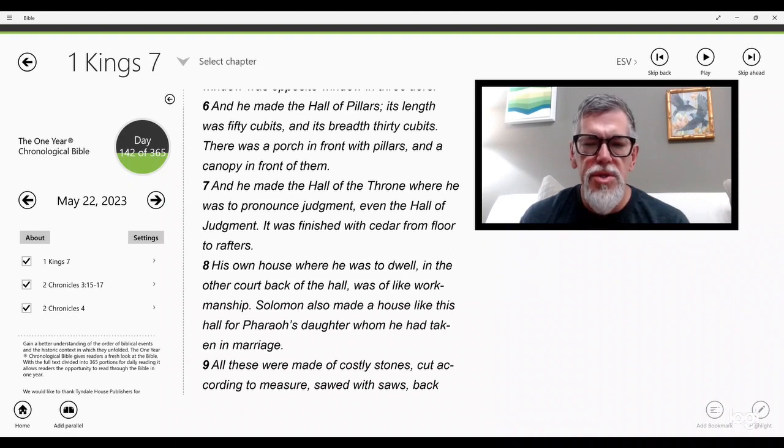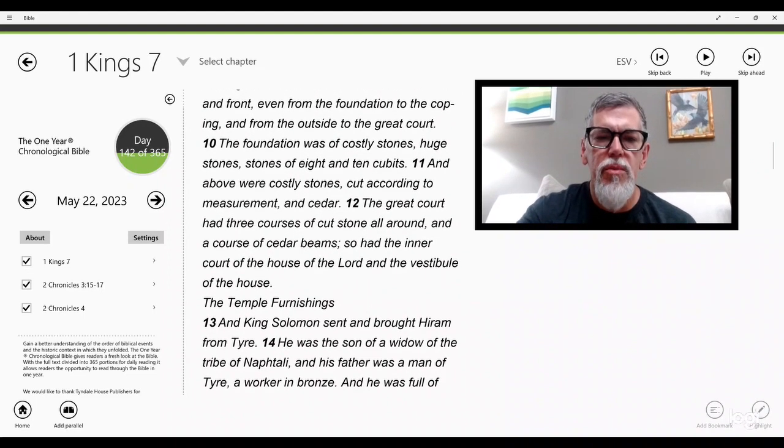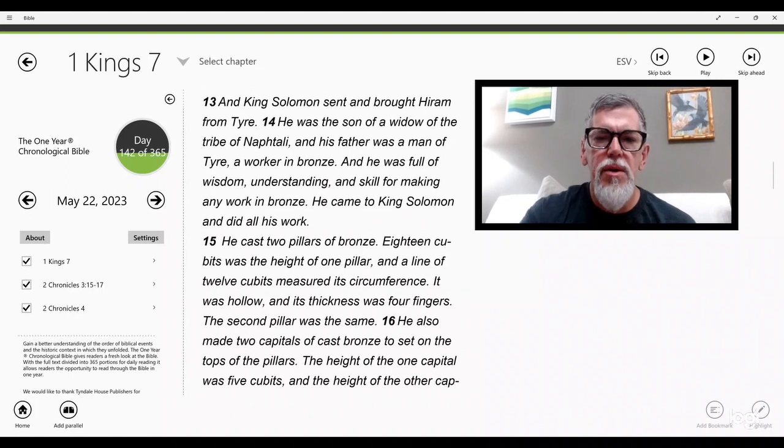All these were made of costly stones cut according to measure, sawed with saws back and front, from the foundation to the coping and from the outside to the great court. The foundation was of costly stones — huge stones of eight and ten cubits — and above were costly stones cut to measurement and cedar. The great court had three courses of cut stone all around and a course of cedar beams, as did the inner court of the house of the Lord. King Solomon sent and brought Hiram from Tyre, son of a widow of the tribe of Naphtali, a worker in bronze, full of wisdom, understanding, and skill. He came to King Solomon and did all his work.